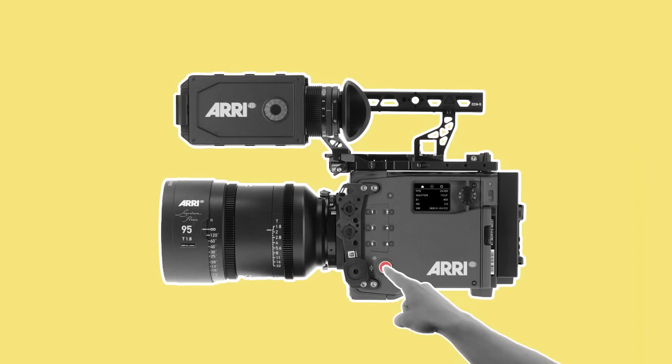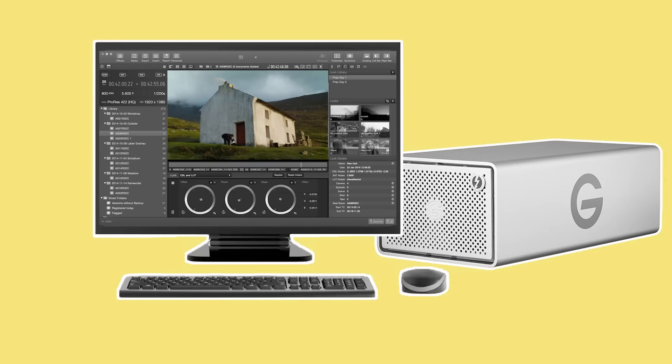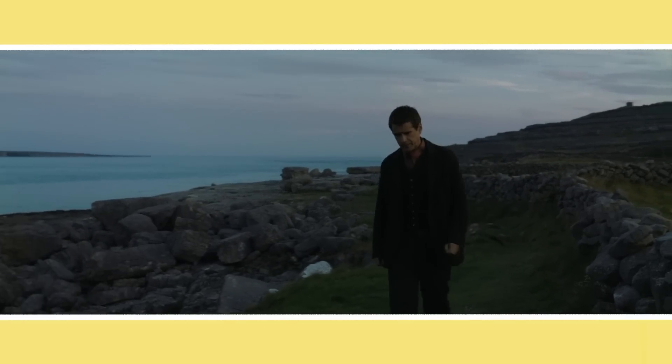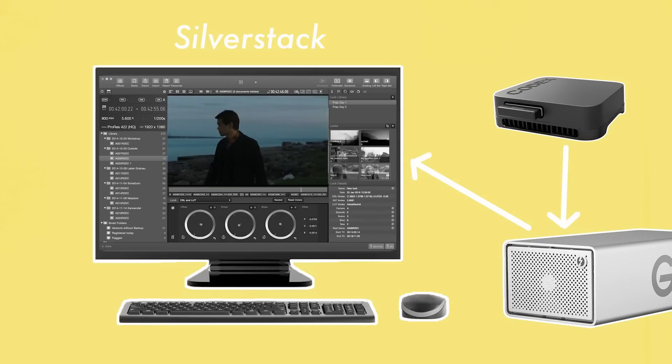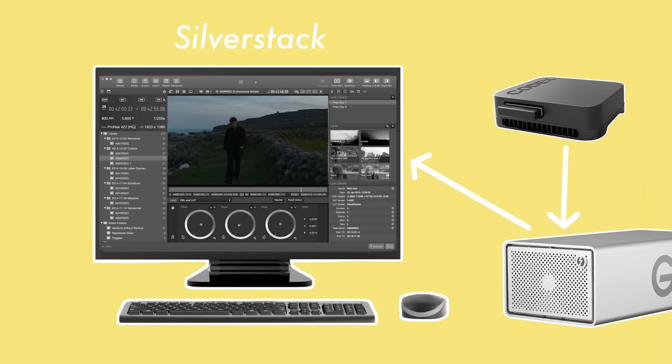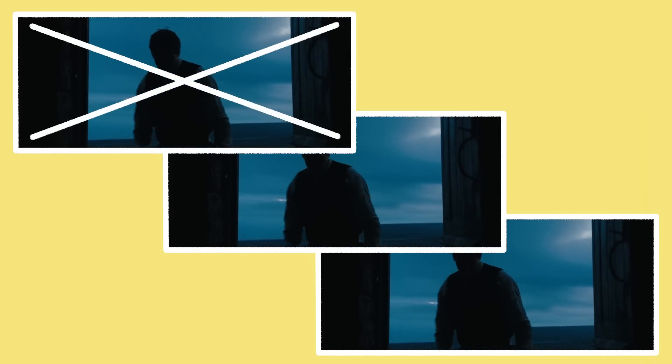Once the big red button has been pushed and some takes have been recorded digitally onto a card inside the camera, it's time to transfer that footage from the card or capture device to a hard drive. This secures the footage and organises it so that editors can work with it in post production. This is done either by the DIT or by a data wrangler using transfer software. The industry standard is Silverstack, which allows you to offload the contents of a card onto hard drives, backup, manage and structure how the files are organised, usually by shoot day and card name. The standard rule is to always keep three copies of the footage — one master copy and two backups.